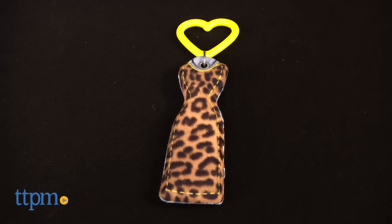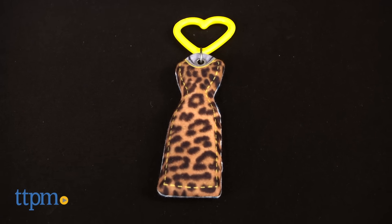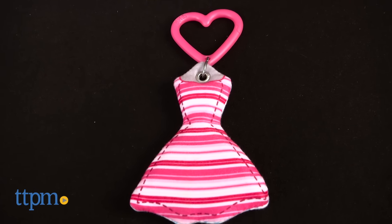Wild Cat Dress is a pencil skirt dress with a classic leopard print — this never goes out of style. And finally, a Cotton Candy Dress with pink and white stripes, perfect for a summer day.